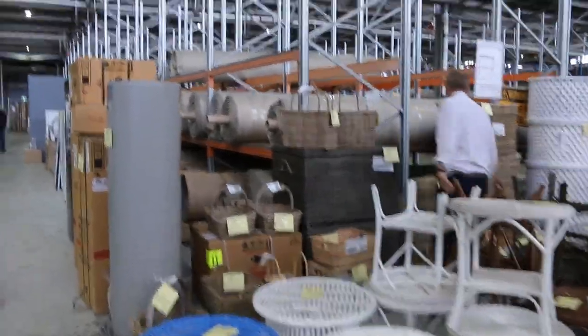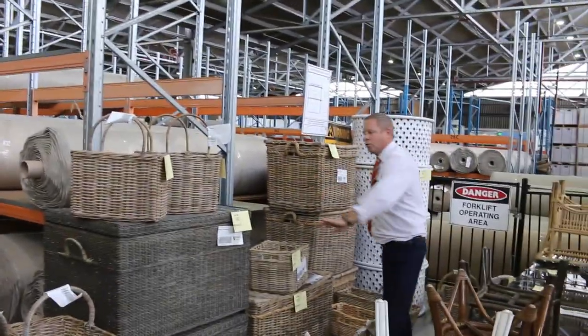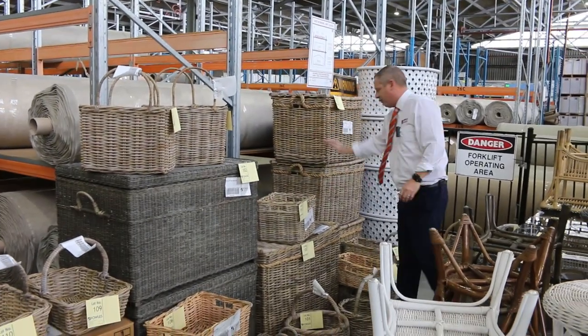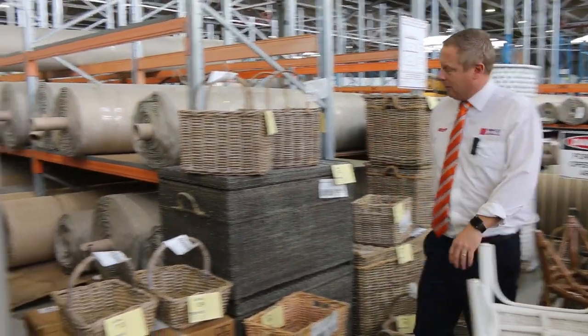These baskets go sort of between $5 and $20 usually. Haven't had these before, not sure what the storage baskets will go for — probably a little bit more, maybe $50 through to $100. Just depends on what they're worth in the shop, so maybe have a look in the shop and just go a fraction of that.